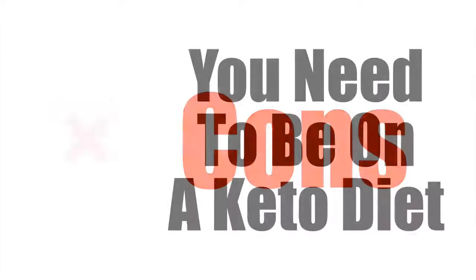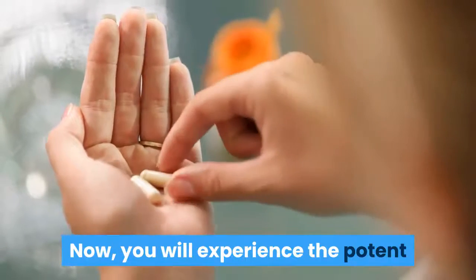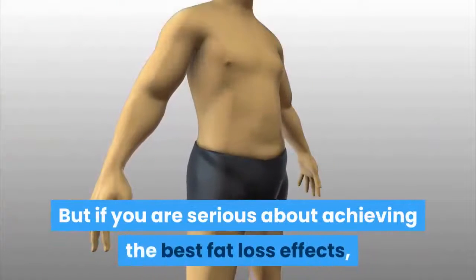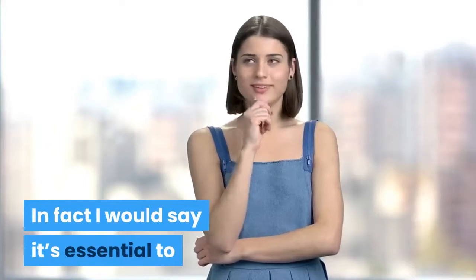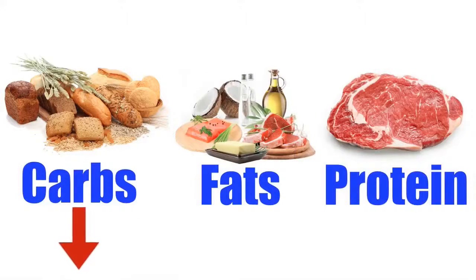Now let's check out the cons of this product. You need to be on a Keto diet. You will experience the potent appetite suppressing effects of this pill regardless of what diet you follow, but if you are serious about achieving the best fat loss effects, it's highly recommended to go on a Keto diet. In fact, I would say it's essential to getting the most value from this Keto pill. To go Keto, you will need to drop your carbs, increase healthy fats, and keep protein at a moderate level.